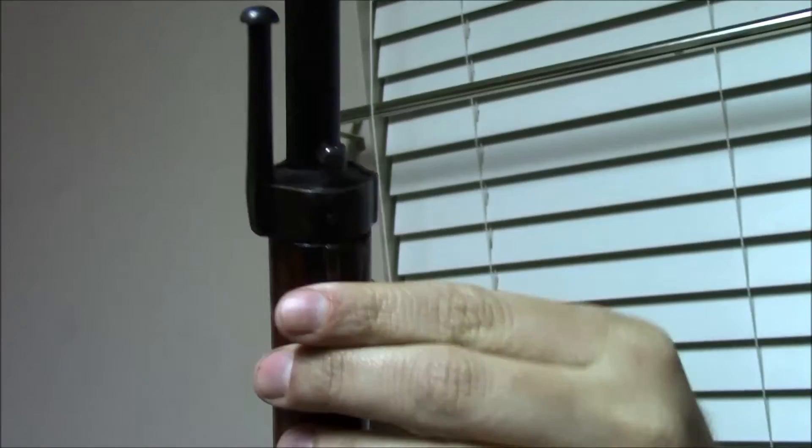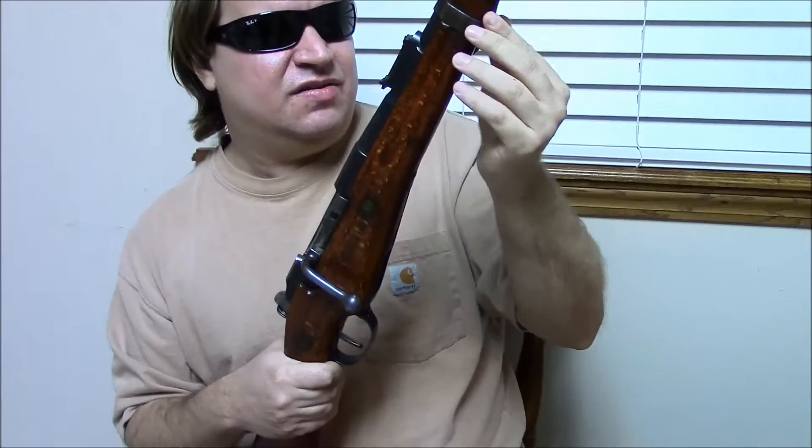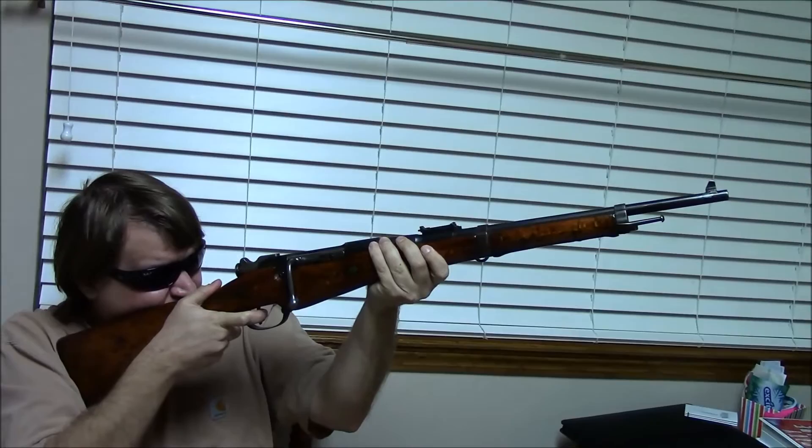I actually found my first one of these — a different one — when I was visiting Portland, Oregon, eight or nine years ago and brought it home on the airplane. An interesting experience, but all's well that ends well. It was one of my first 8mm Lebel rifles.